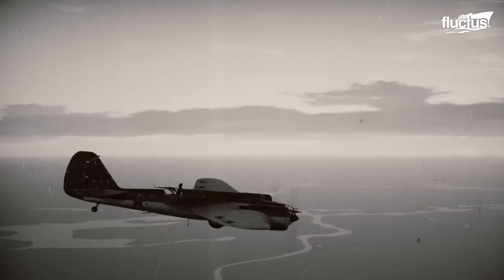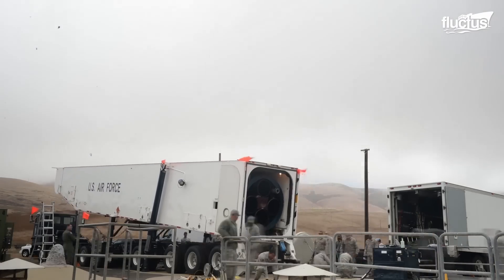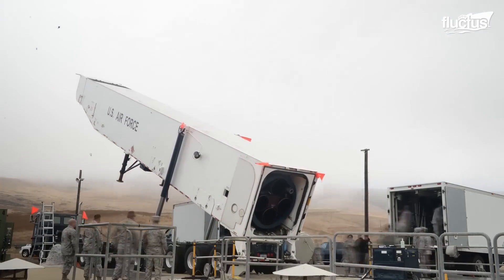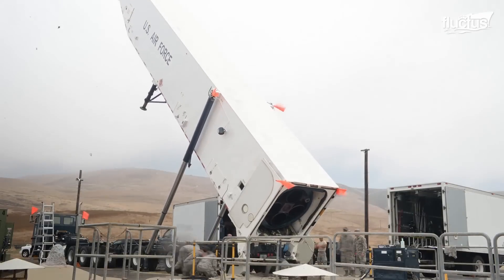The predecessor of the ICBM was introduced during World War II with the employment of the German V-2 rocket, which had a short range of 200 miles. To be classified as an ICBM, the missile must have a range greater than 3,700 miles.